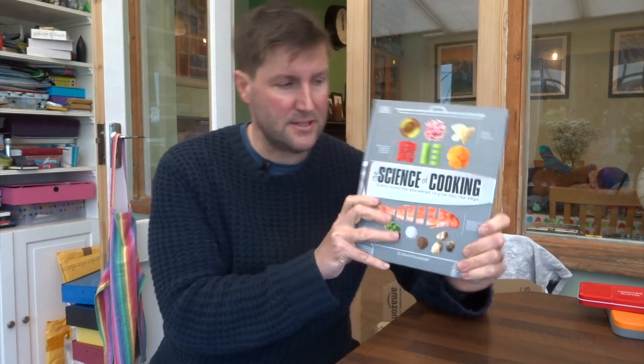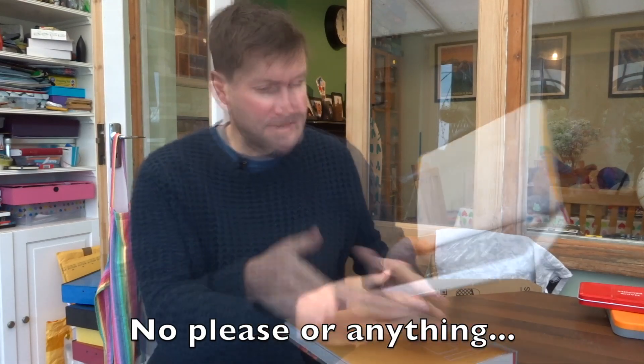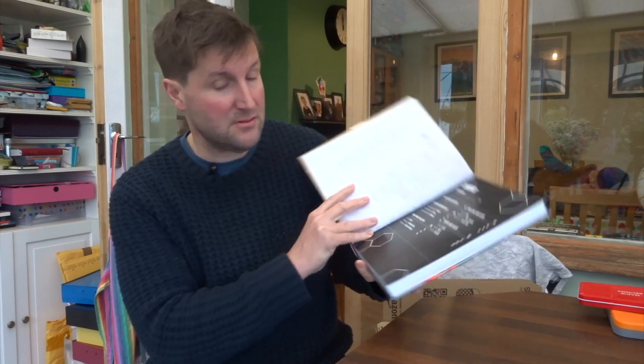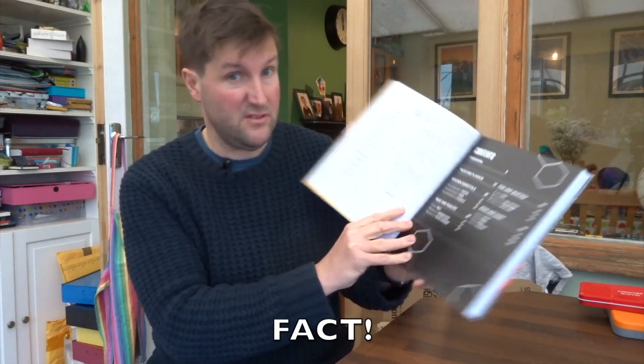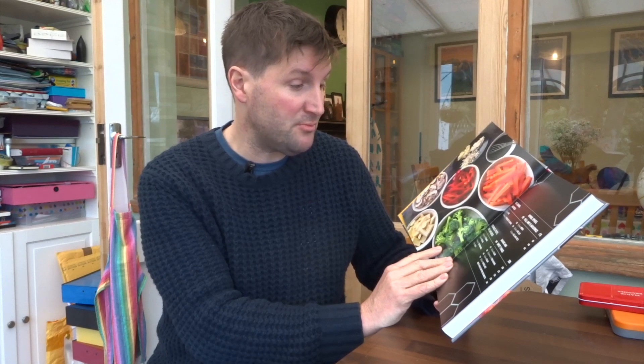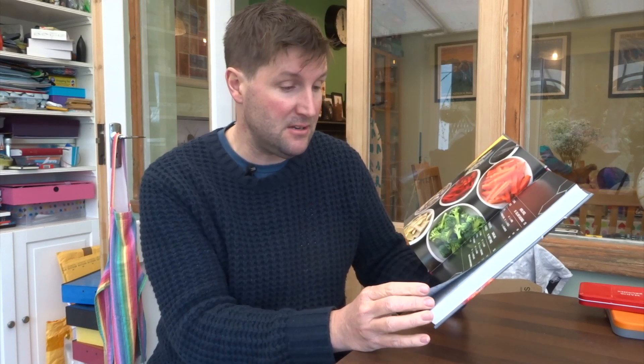Let's have a look inside the book — there we go, the contents page. A few hexagons for you, because hexagons means science — either that or Shadespire. The chapters are: taste and flavour, kitchen utensils, meat and poultry, fish and seafood, eggs and dairy, rice, grains and pasta, vegetables, fruits, nuts and seeds, herbs, spices, oils and flavourings, and baking and sweet things at the end.